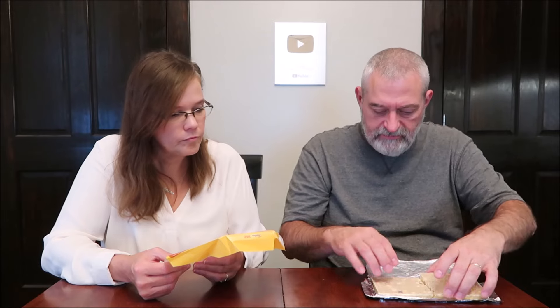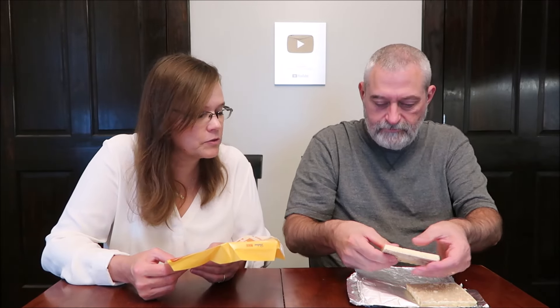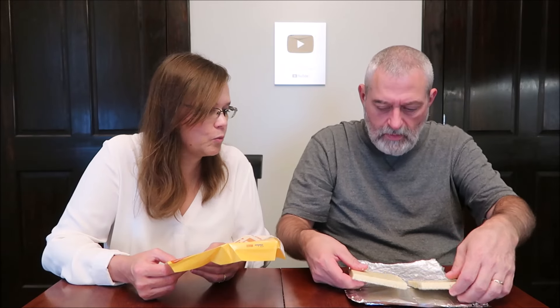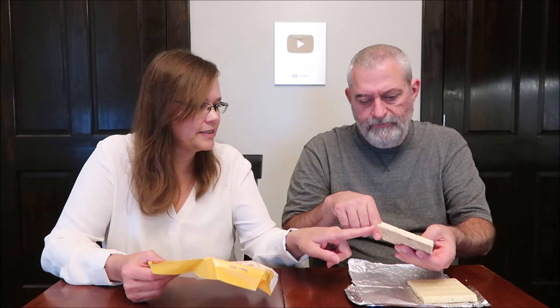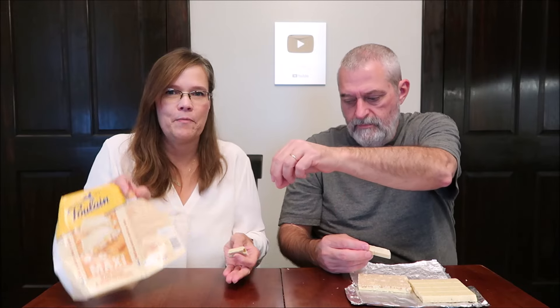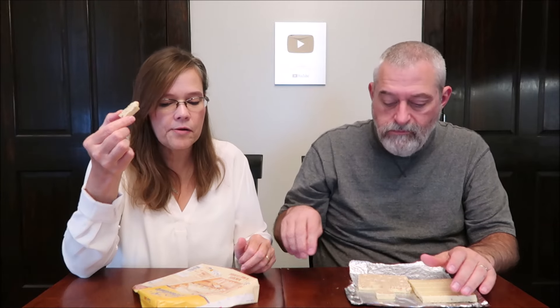Wow, oh my gosh, that looks absolutely amazing. There's a lot of puffed cereal - look how bumpy it is. It looks fantastic. You can see exactly where those hazelnuts are, so we need to make sure we get a piece with hazelnut. It's got their logo on it. Break me off a piece of that Poulain bar! That did not go as planned, but here we go. Poulain!